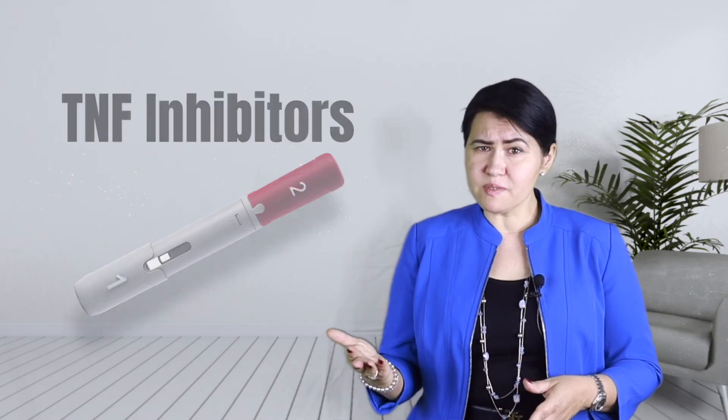Frequent checkups are required to make sure the eye inflammation is responding appropriately. If you are concerned about ankylosing spondylitis, please consult a rheumatologist who will be able to evaluate you further. This video is just for educational purposes and will not offer you medical advice.